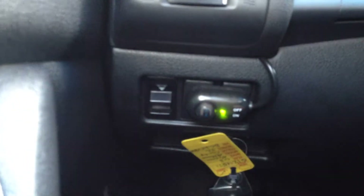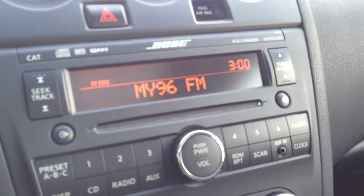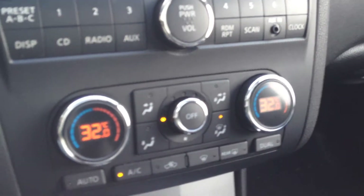On the left hand side here we have hood release as well as a slot for the key to charge — it does not take batteries as it's rechargeable. Driver information display system located underneath there. As well we have AM, FM, CD as well as an AUX outlet, and dual automatic climate control.